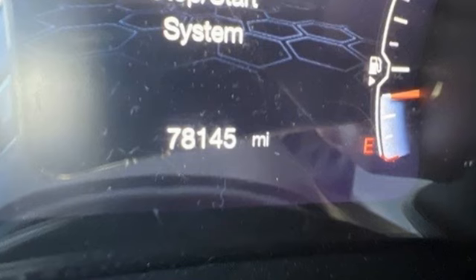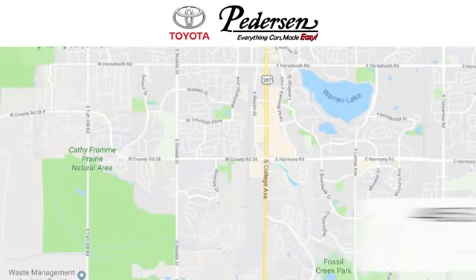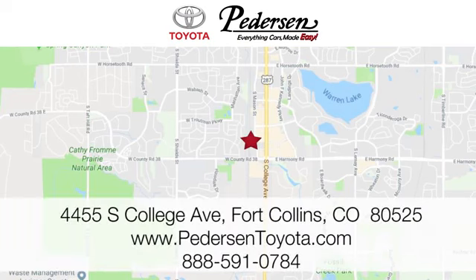Journey anywhere in a Jeep. Hurry in today and see it for yourself. Call, click, or visit us today. We're conveniently located at 4455 South College Avenue in Fort Collins, Colorado, or online anytime at petersontoyota.com.